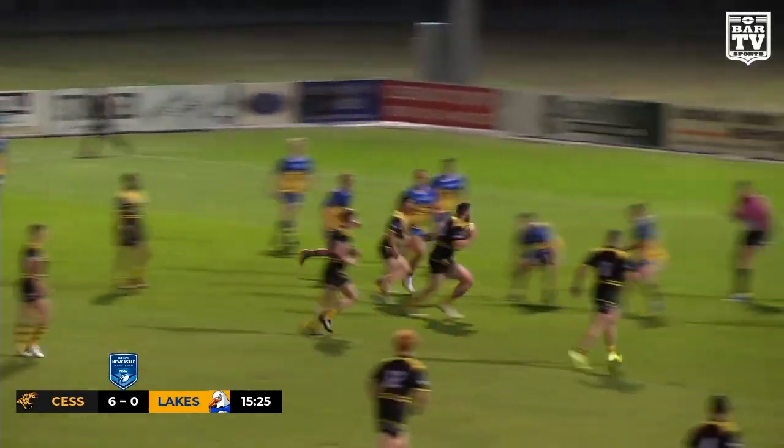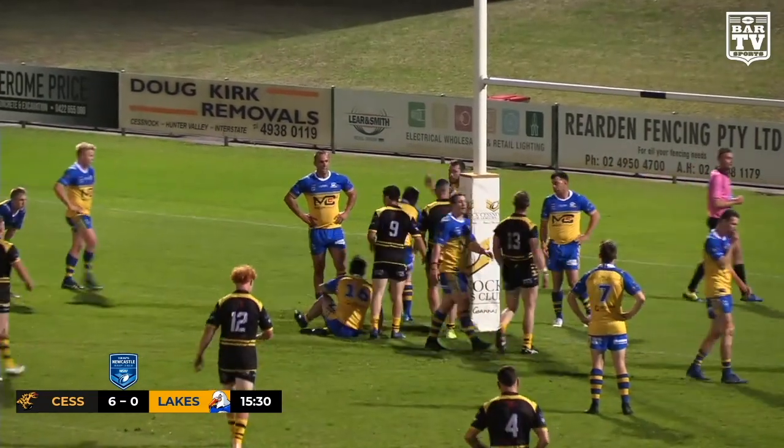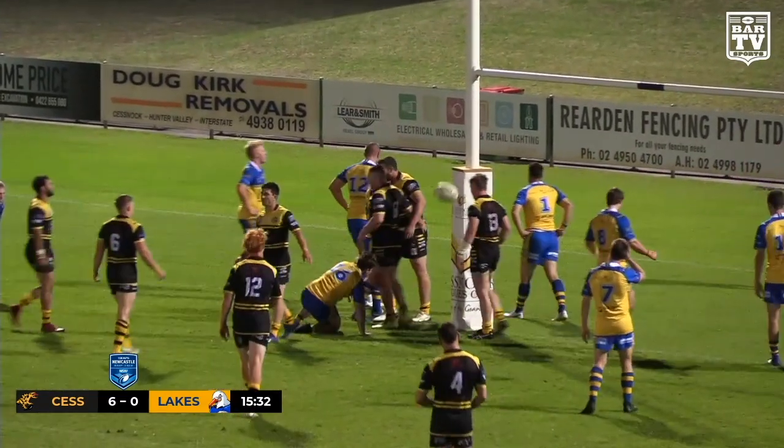Lawrence out of dummy half finds Baker — a big bulking run and he's over. That was all too easy for Cessnock, just charging right through.